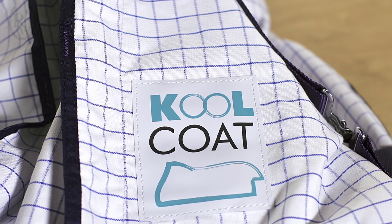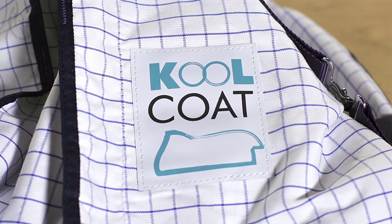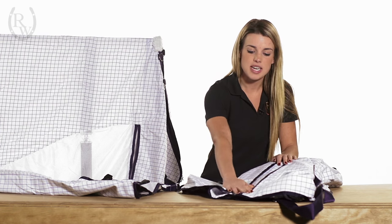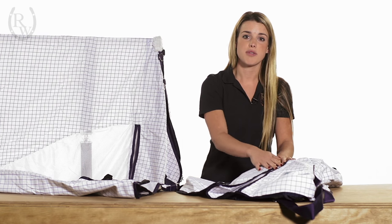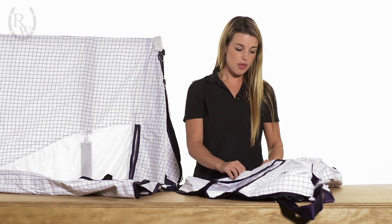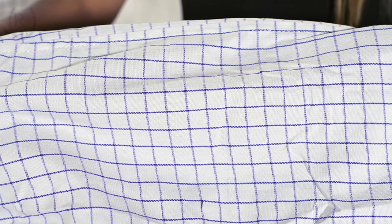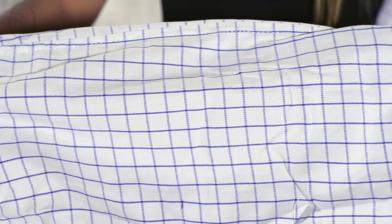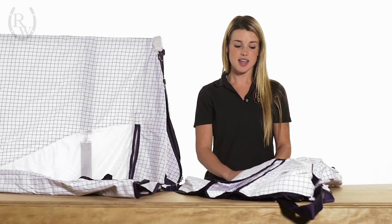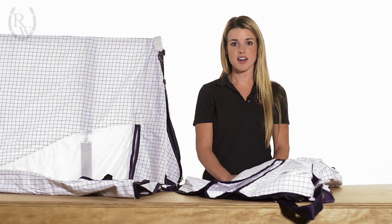Both coats are a 270 gram polyester outer shell. They both have a shoulder gusset providing a little bit easier range of motion for your horse while they're turned out or in their stall. Both are lightweight and both are white, which means they reflect the sun rays, actually protecting your horse from 70% of those harmful UV rays instead of absorbing them like darker colored sheets tend to do.